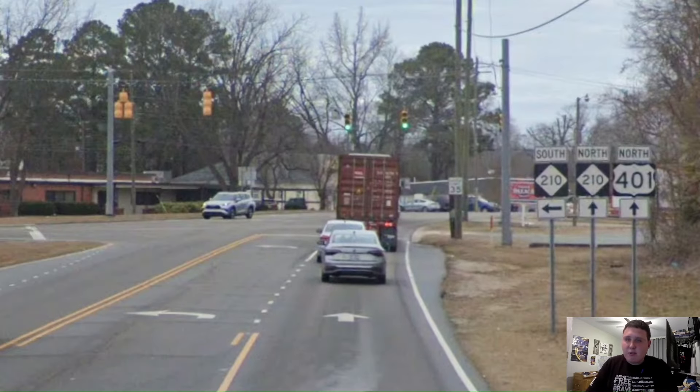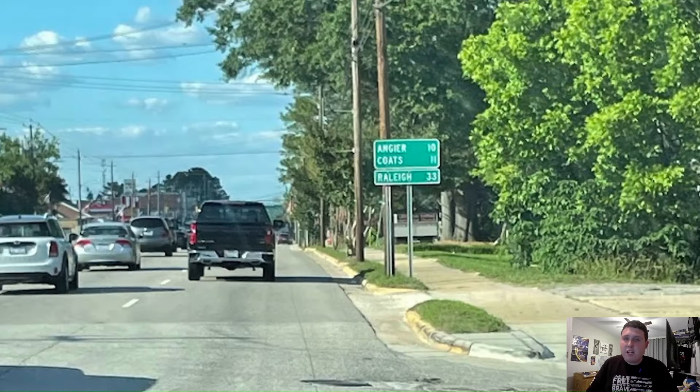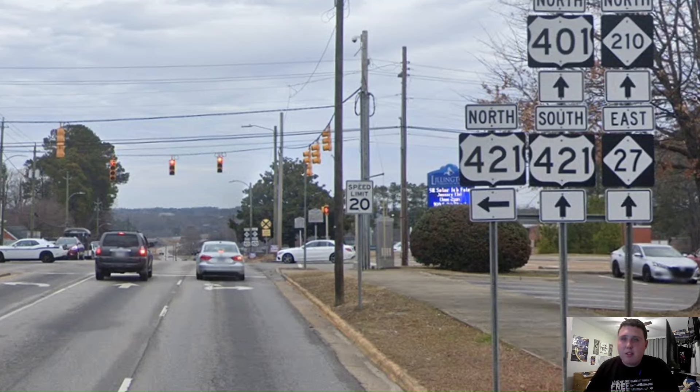Here in Lillington we're meeting North Carolina Highway 210, and 210 and 401 have a concurrency as we go through town. Now we're also meeting North Carolina 27. Let's see what this mileage sign looks like — are you kidding me? Why is Raleigh an afterthought? I know NC DOT wants to have three different towns for the three different highways right now, but you could put Raleigh with another mileage sign. You need to pull a PennDOT and do an afterthought — what are you doing? Now we're meeting US Highway 421, and 421, 401, 210, and 27 all have a concurrency as we head towards the not-so-little interchange.